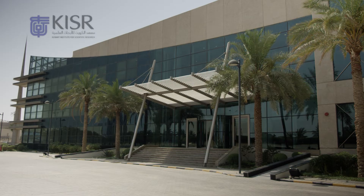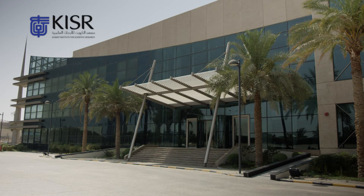The Kuwait Institute for Scientific Research established this research center — the Petroleum Research Center — with the aim to make it a regionally recognized center of excellence in both upstream and downstream technologies. The main purpose of this center is to serve the oil sector and to be the R&D arm of the petroleum industry in Kuwait.